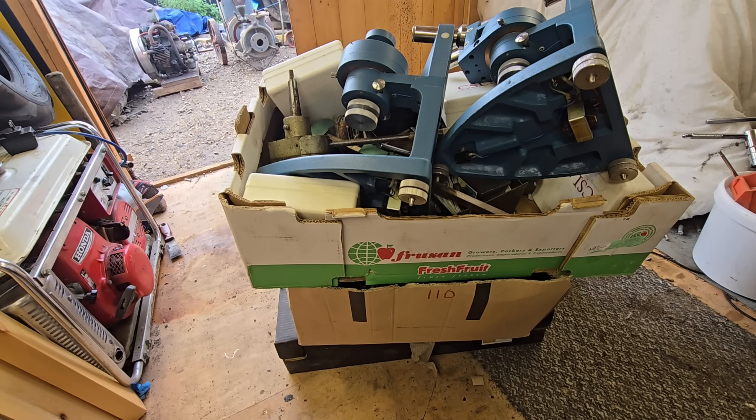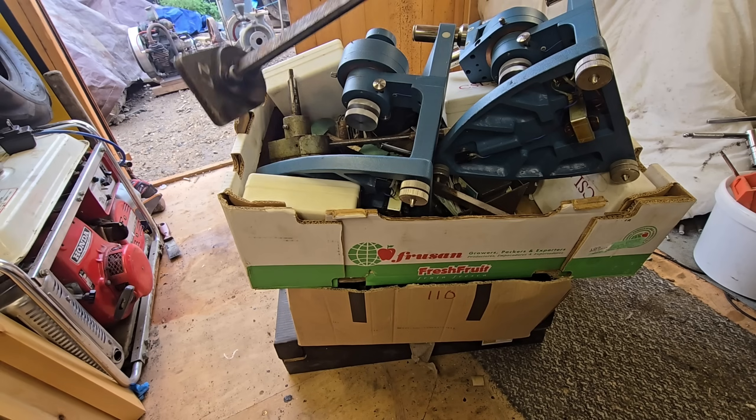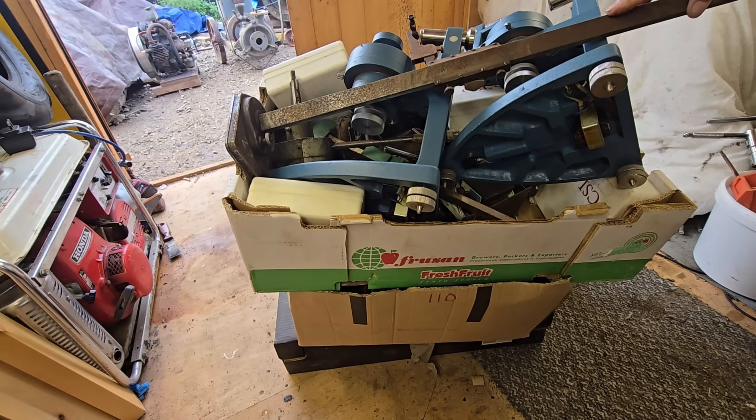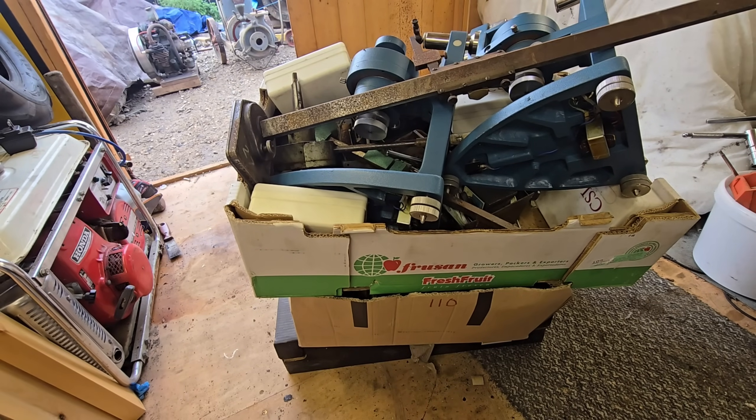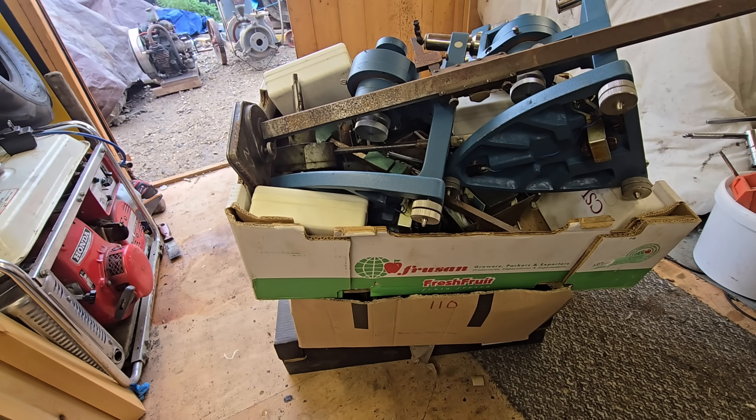Here are our boxes of stuff. I think that's everything I got from the auction — hang on, I've noticed one more bit, there we go. That came as well. Right, let me move these boxes and we'll start going through them.